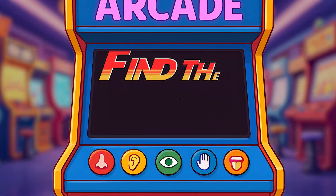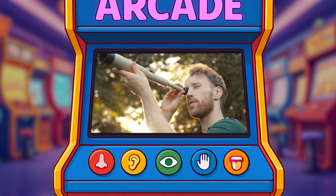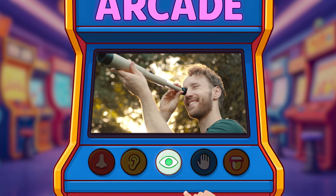Would you like to play a game? I'm going to show you something and you can tell me what sense is being used. We want to find all of our five senses. Let's look over here. What sense is being used? What is the man looking at? Right! They're using the sense of sight. The man is using the telescope to look at the stars.